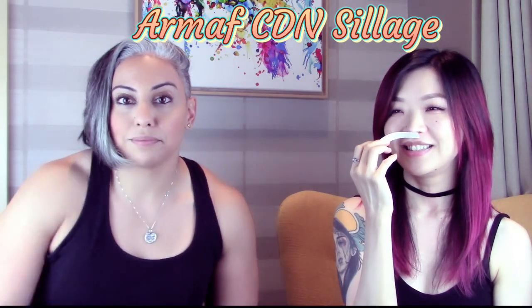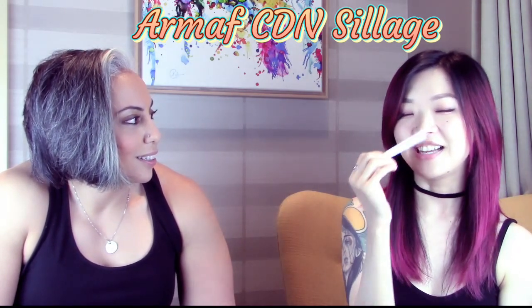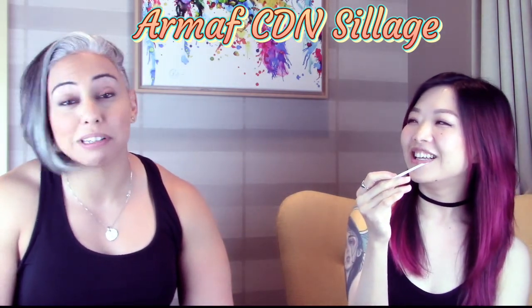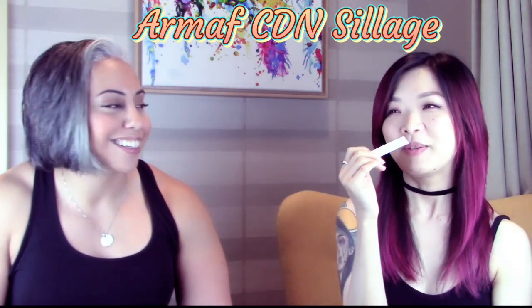She also likes the fifth one and gives it another eight. That's Armaf Club de Nuit Sillage, which the host didn't expect her to like at all. She says she'd want her boyfriend to smell like this. With two fragrances tied at eight, there may be a tiebreaker at the end.